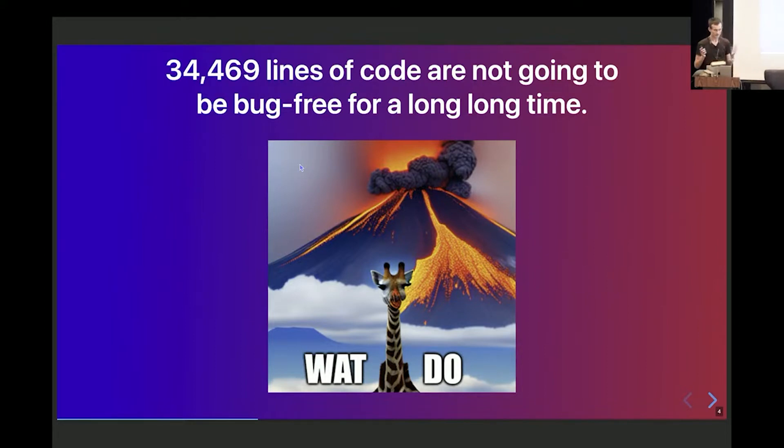34,469 lines of code are just not going to be bug-free for quite a long time. So the question is: if we can't make 34,469 lines of code bug-free, then what are we going to do about it? Is there a practical near-term and medium-term alternative that can still get us some degree of trustlessness or trust minimization?